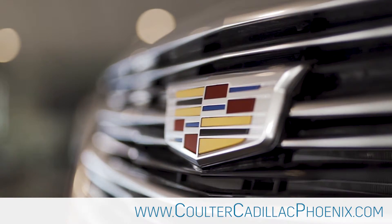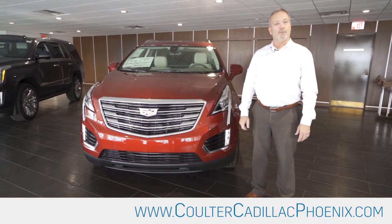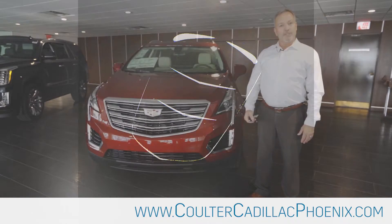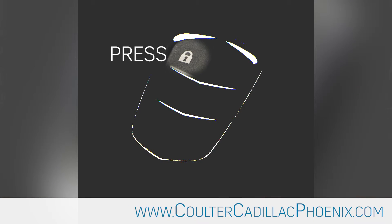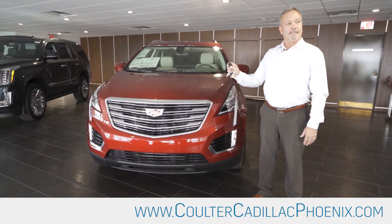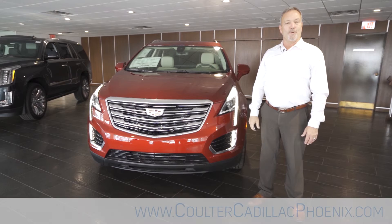Those days when it's over 100 degrees, you can start this car from 100 yards away. By the time you get there, it's cooled off. Very simple to do from your key fob — you press the lock button, press and hold the start button, and the car is running.